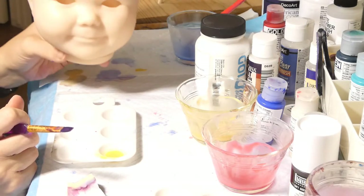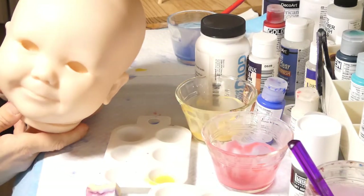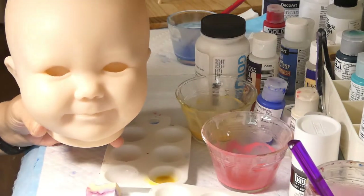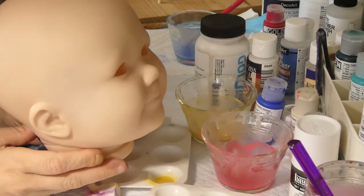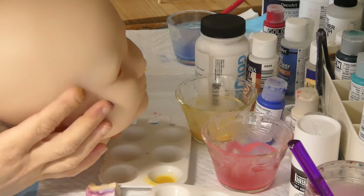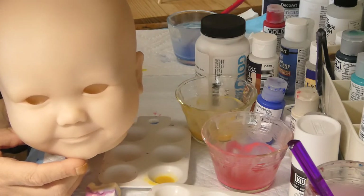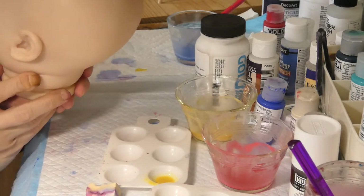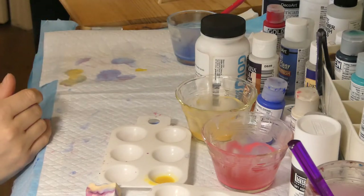On a terminé les trois premières couches de teinte de base et les sous-couches, les teintes sous la peau. Pour la prochaine partie, on va rentrer dans les veines et le mottling. Je vous remercie d'avoir regardé ma vidéo. Si vous avez apprécié, n'hésitez pas à mettre un like et vous pouvez vous abonner à ma chaîne. On se revoit bientôt, bye!